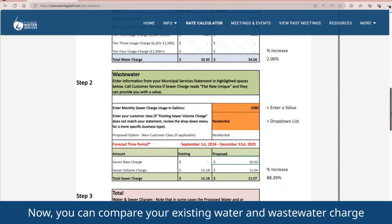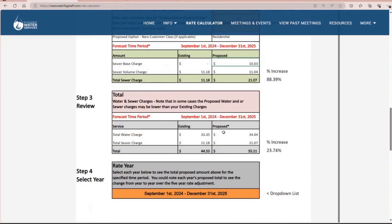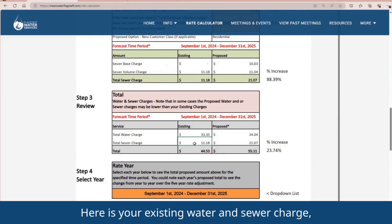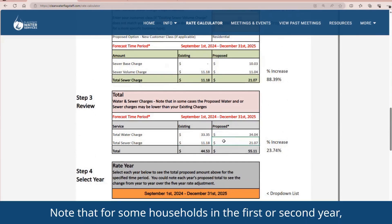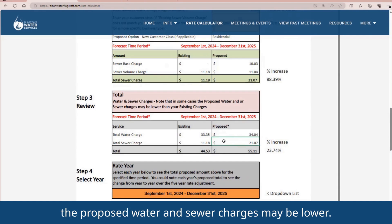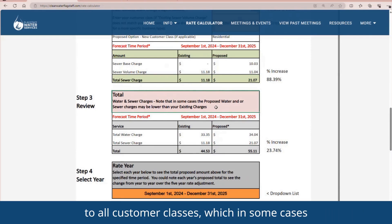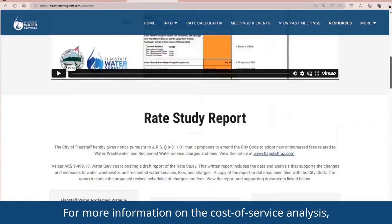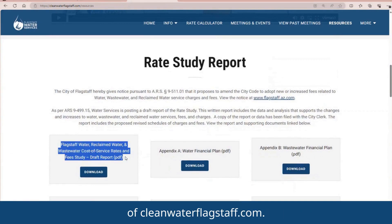Now you can compare your existing water and wastewater charge to the proposed charges. Note that for some households in the first or second year, the proposed water and sewer charges may be lower. This is because the rate study included a cost-of-service adjustment to all customer classes, which in some cases lowered volumetric rates. For more information on the cost-of-service analysis, you can view the draft report on the resources page of CleanWaterFlagstaff.com.